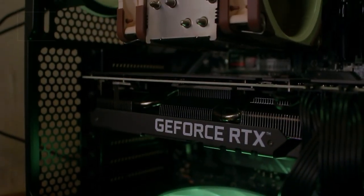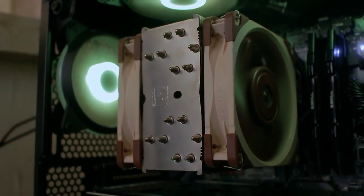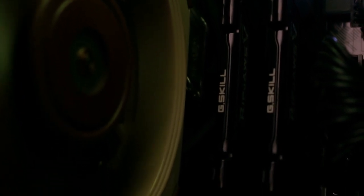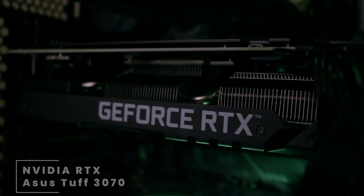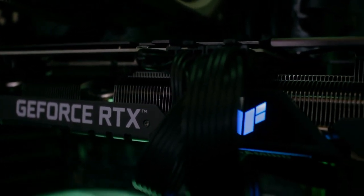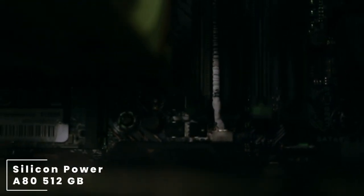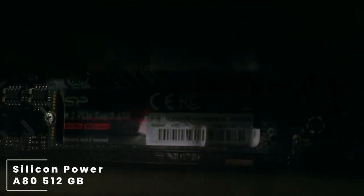Cooling this CPU we have the Noctua NH-U12A 120mm CPU cooler. For his RAM, he's chosen to go with a 32GB kit from G.Skill — this is the G.Skill RipJaws DDR4-3200 CL16 memory. For the GPU, he's going with the Asus TUF RTX — that's the 3070 from Nvidia, pretty much another high-end part. And for his SSD, he's going with the Silicon Power A80 512GB NVMe Solid State Drive, paired up with a Seagate Barracuda 2TB hard drive.